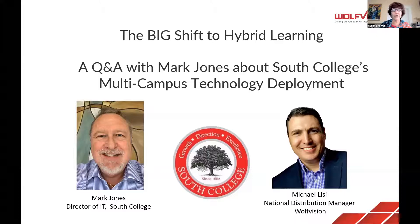We're going to hear about South College's multi-campus technology deployment. Presenting are Mark Jones, who's the director of IT at South College, and Michael Lisi from Wolf Vision. Take it away, Michael and Mark. Thank you, Susan, and thank you everyone for joining.